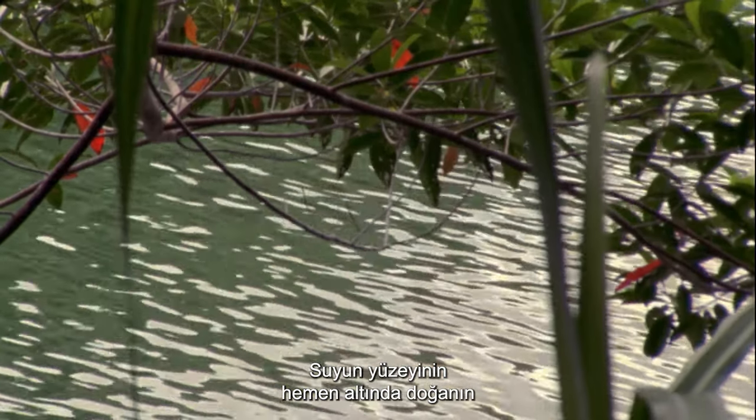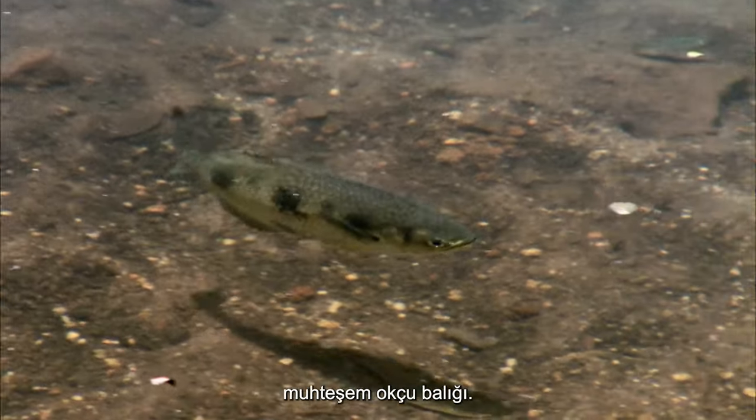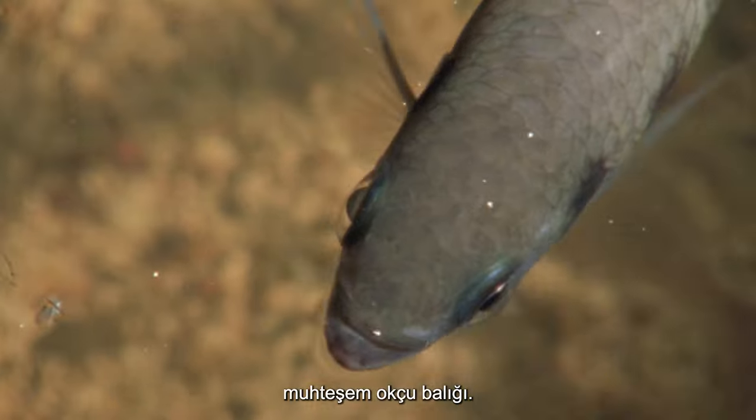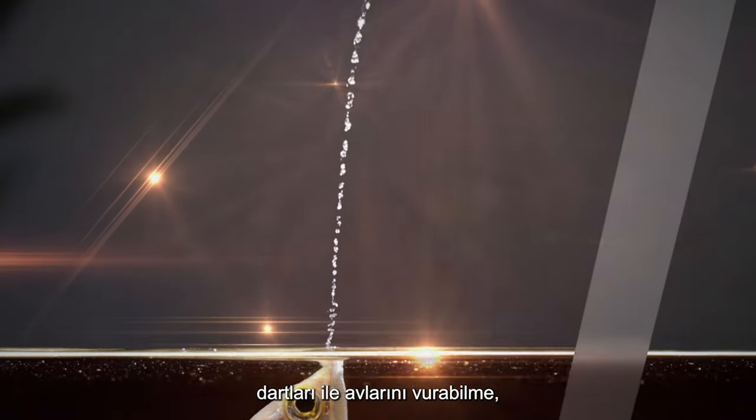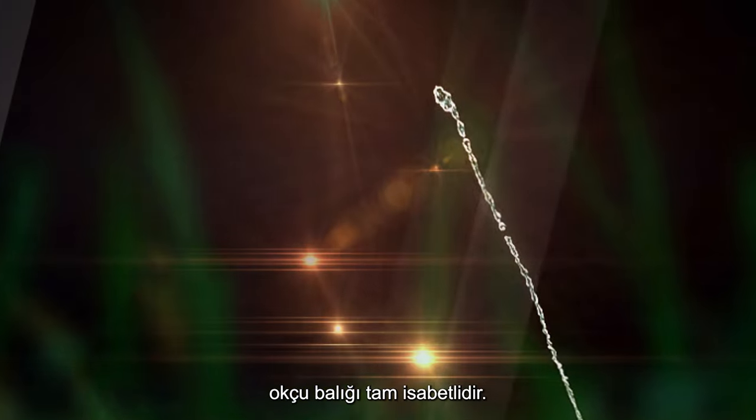Just below the surface of the water is one of nature's most precise miniature hunters, the fabulous archer fish. Able to shoot down their prey with targeted jet-propelled water darts, the archer fish is bullseye accurate.